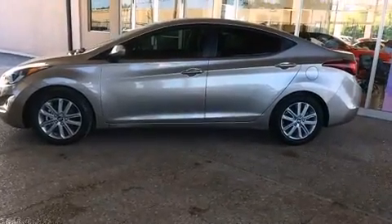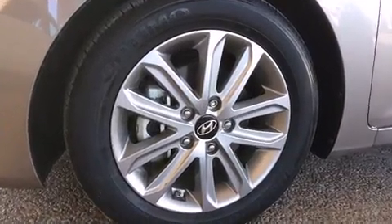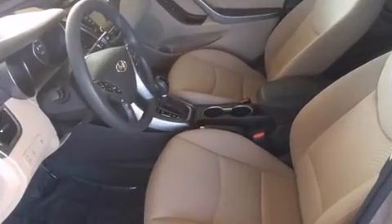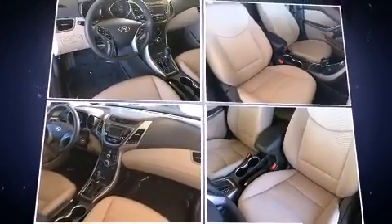All of the premium features expected of a Hyundai are offered, including one-touch window functionality, an overhead console, and air conditioning. Audio features include a CD player with MP3 capability and six speakers providing excellent sound throughout the cabin.